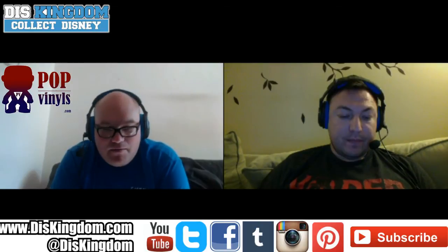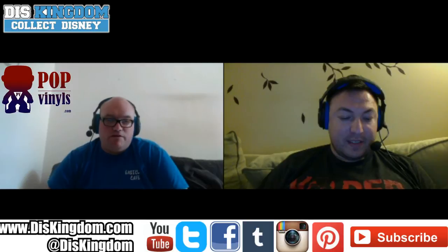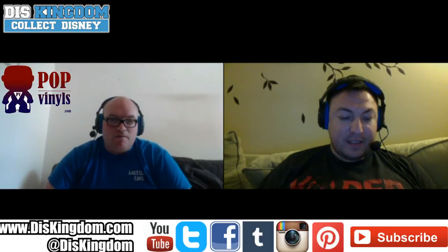There's also the K-3PO droid — I can't believe how many figures we've had with different droids and different colors. Not my cup of tea. This is not the droid I'm looking for. The chrome C-3PO is definitely my favorite of the droid figures.